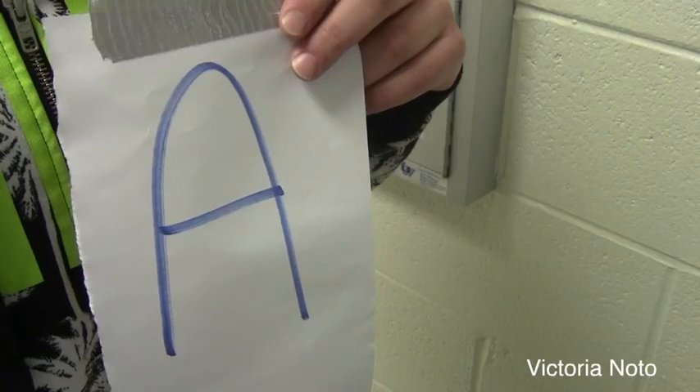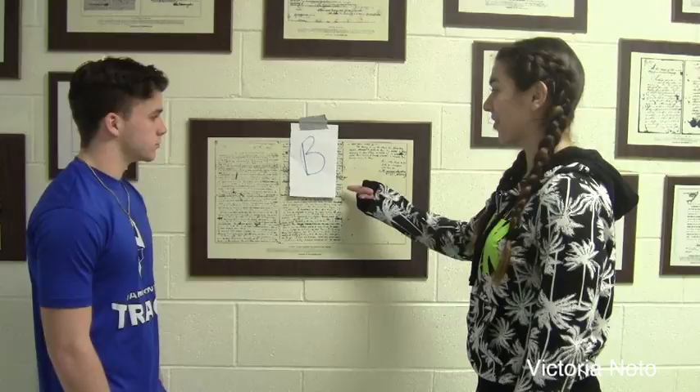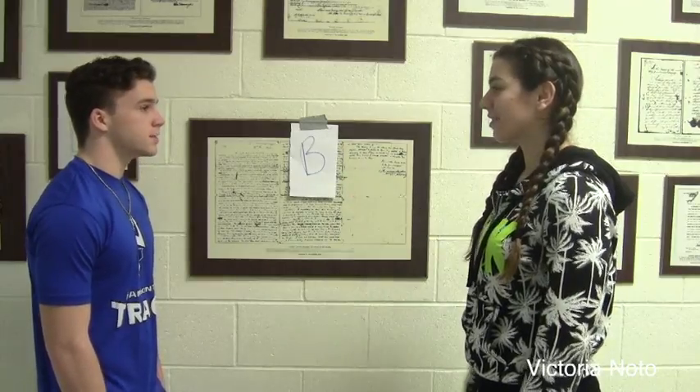Let's go find the letter B. There has to be more where this came from. Here it is — the letter B. I didn't think we could find it. Let's keep looking.